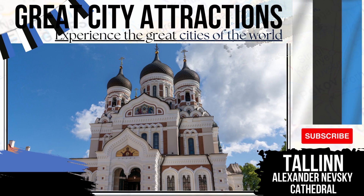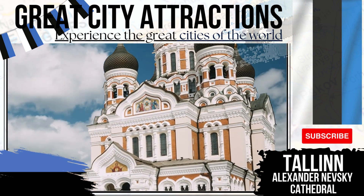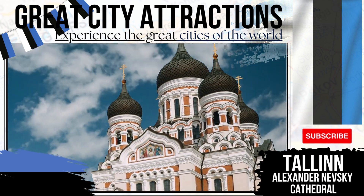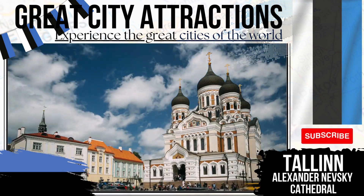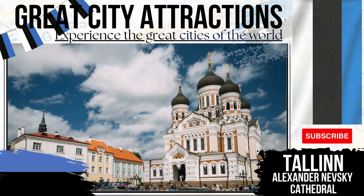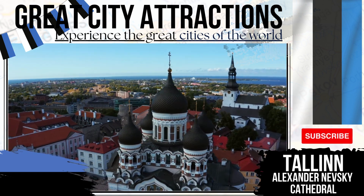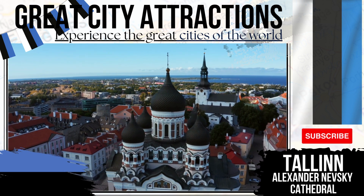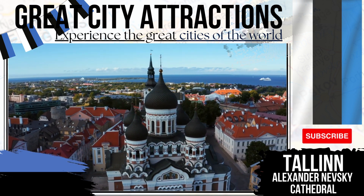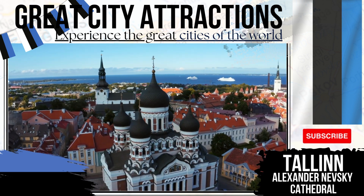Alexander Nevsky Cathedral. Among the best things to do in the city of Tallinn is to visit this amazing place. Named to commemorate a victory by a Grand Prince of Kiev, this Russian revival inspired cathedral was constructed during the 19th century. Its large domes, of which there are five, give the cathedral a striking symmetry. During the times of the Soviet Union, the church fell into disuse and disrepair. Rich mosaics can be seen on the exterior of the church and entrances.